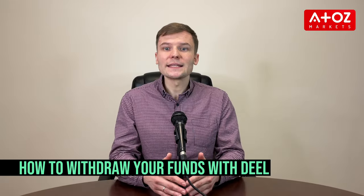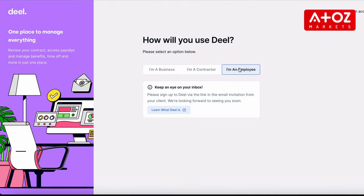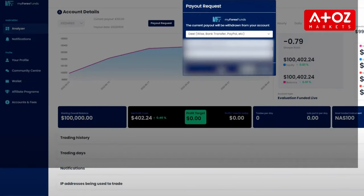Let's take a look at how to withdraw your funds with Deel. To start, you need to create an account with Deel. Then, when you are ready to withdraw, simply log into your MFF account and go to the withdraw page. On this page, select Deel as your withdrawal method and enter the amount you want to withdraw. Your withdrawal will be processed within one or two business days.